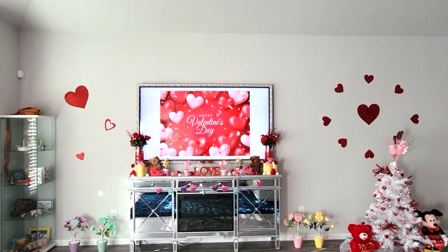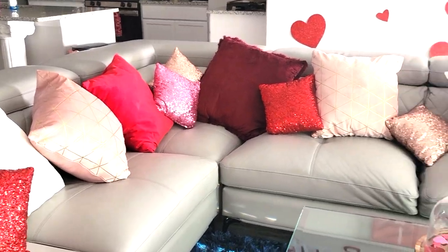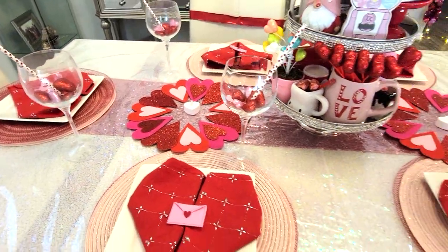Hello my lovelies and welcome back to my channel. Today I have a little Valentine's Day house tour for you guys, so if you're interested, just keep on watching.